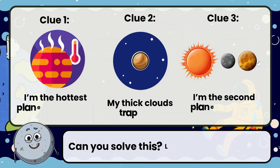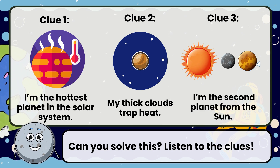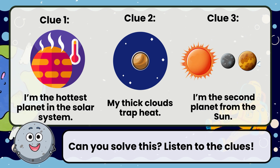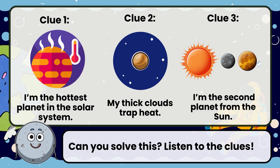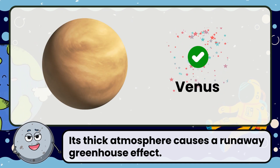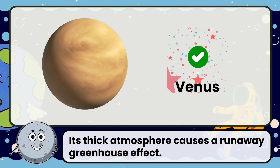Can you solve this? Listen to the clues. Clue 1: I'm the hottest planet in the solar system. Clue 2: My thick clouds trap heat. Clue 3: I'm the second planet from the sun. Correct! The answer is Venus. Its thick atmosphere causes a runaway greenhouse effect.